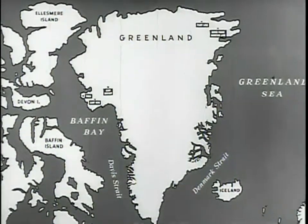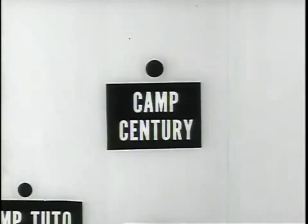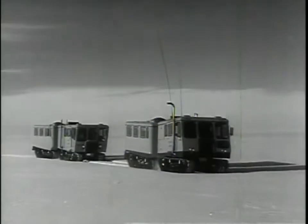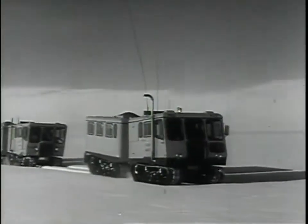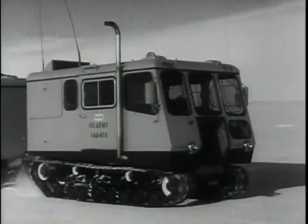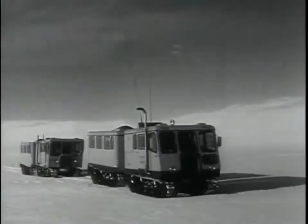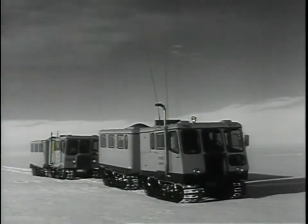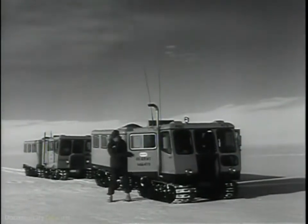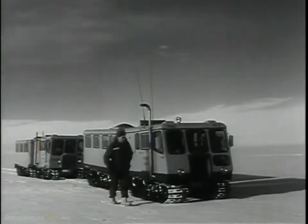This is the story of Camp Century, the city under ice. It was in May 1959, after more than a year of preparation, that a small party of Army engineers conducted the final search to select a site for Camp Century. Listen now to the voice of Captain Tom Evans, the young officer who was in charge of the construction of the camp.